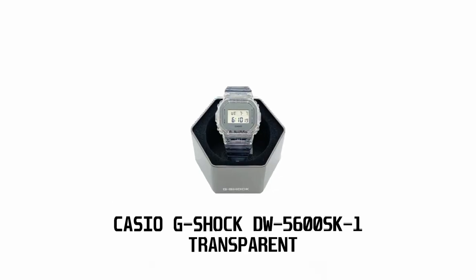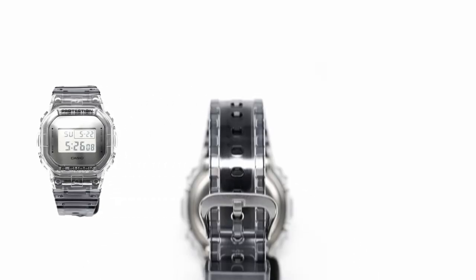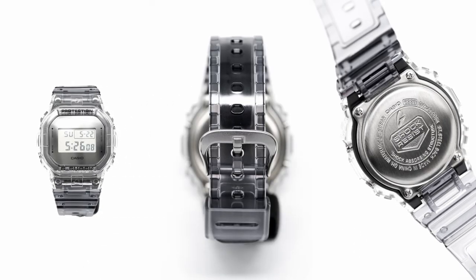The G-Shock DW 5600 SK-1 Transparent. This watch is not just about telling time, it's about making a statement. Stick around as we dive into the details of this unique timepiece.